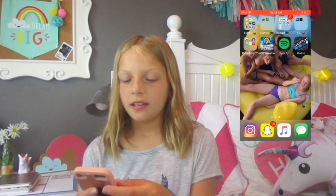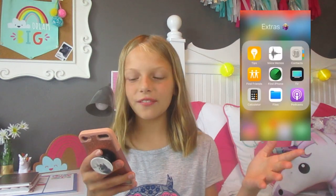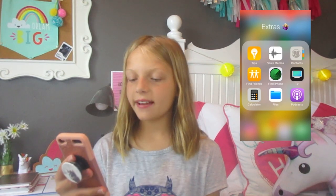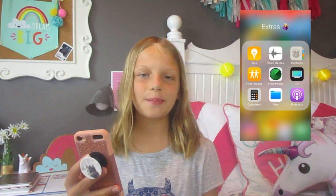On the second page, I have a bunch of folders. This first one, Extras, has a lot of random stuff that I hardly ever go to, but I have it just in case. I have Tips, Voice Memos, Contacts, Find Friends, Find iPhone, TV, Calculator, Files, and Podcasts.